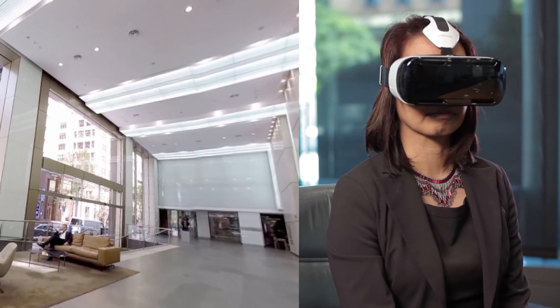We at DTZ are in the pursuit of presence and we want to apply this to the property industry. Never look for your property the same way again. Introducing DTZ 360.